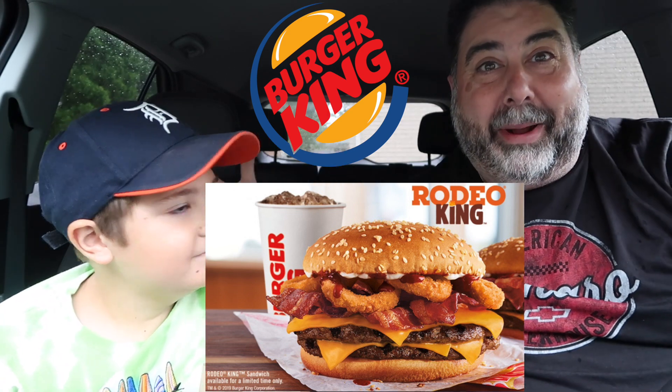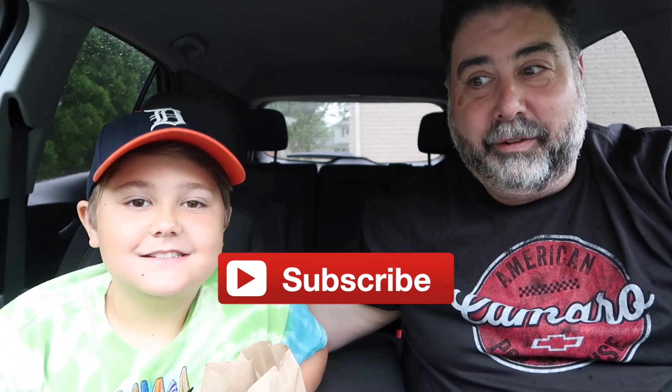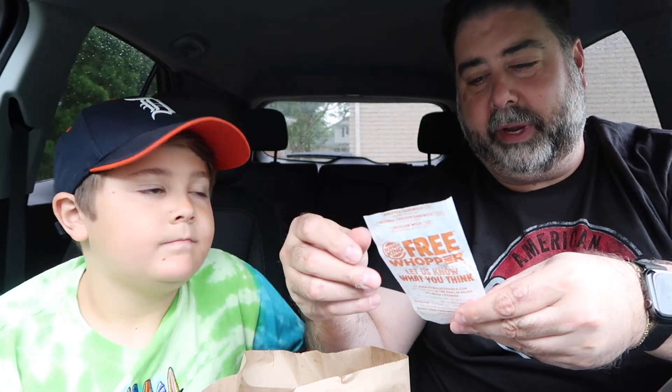What's up everybody, it's Chris — Vito's dad. We're here doing a car review from Burger King because we saw they came out with a new sandwich. I don't know if it's exactly new; they may have had it a couple years ago, but we've never had it. It's new to us and we're going to try it.